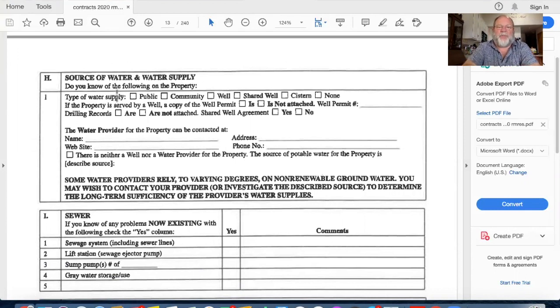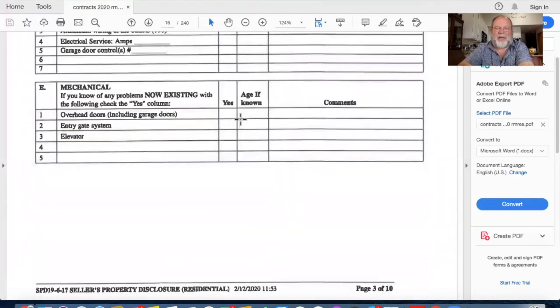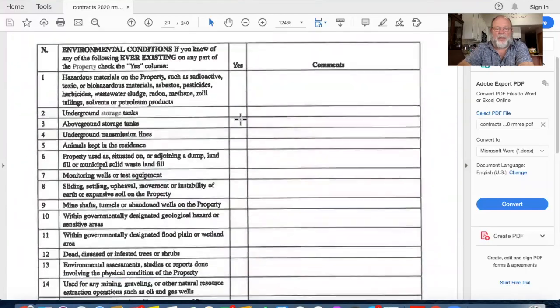Under section H of the property disclosure, we are always concerned in Colorado about the source of water or water supply - where does the house get its water? They are very stringent that we must tell the buyer how they're going to get water. In the property disclosure under H, there is a source of water section where, if it's city water, we put the city, website, address, and phone number. If there's a well, we note whether the well permit is attached and provide the well number. If the seller filled out this section in the property disclosure, we do not need to use a separate source of water addendum - that's a test question.